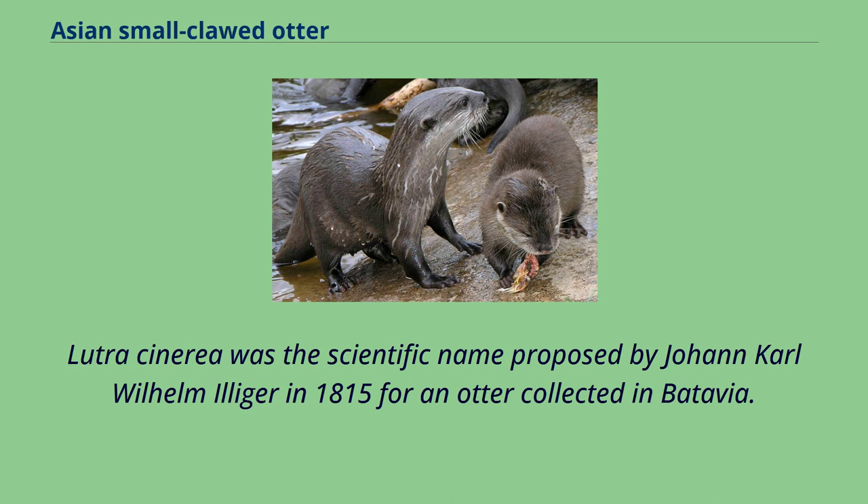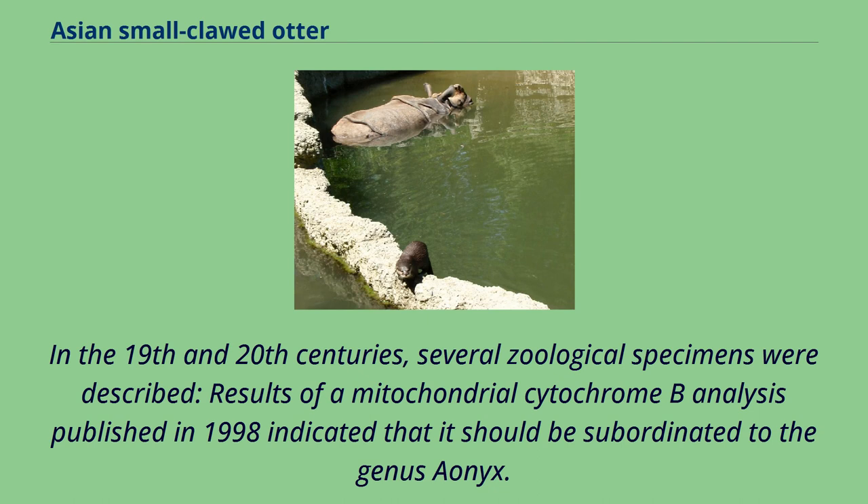Lutra Scenaria was the scientific name proposed by Johann Karl Wilhelm Ellinger in 1815 for an otter collected in Batavia. In the 19th and 20th centuries, several zoological specimens were described. Results of a mitochondrial cytochrome B analysis published in 1998 indicated that it should be subordinated to the genus Aionics.